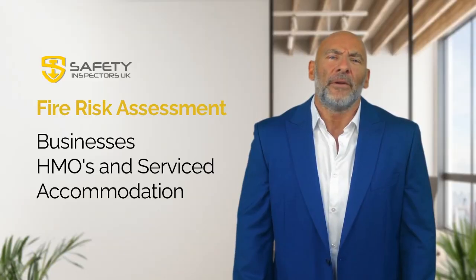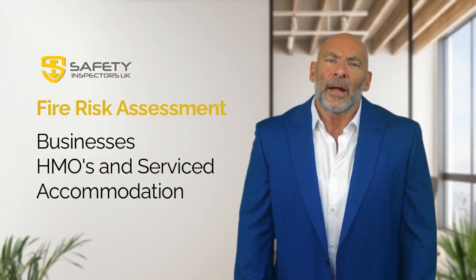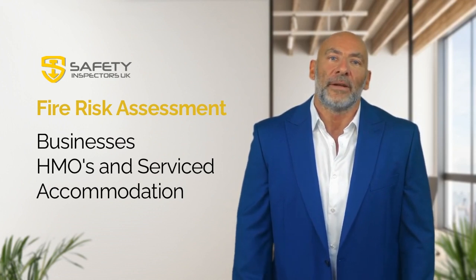Part four: how can Safety Inspectors UK help? At Safety Inspectors UK, we have a team of experienced fire safety professionals who can help you with all aspects of fire risk assessments. We can conduct a thorough assessment of your premises, identify any potential hazards, and provide detailed recommendations for improving your fire safety measures.